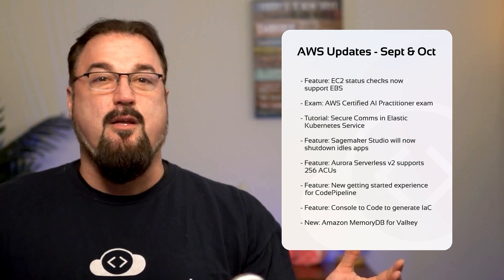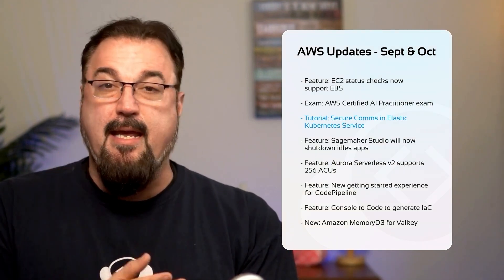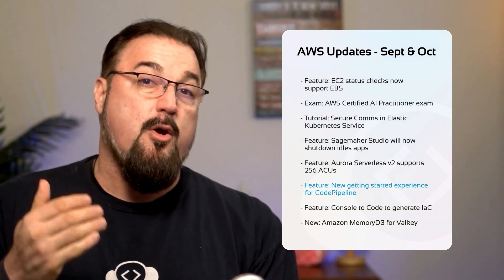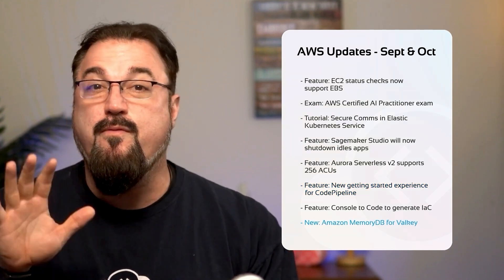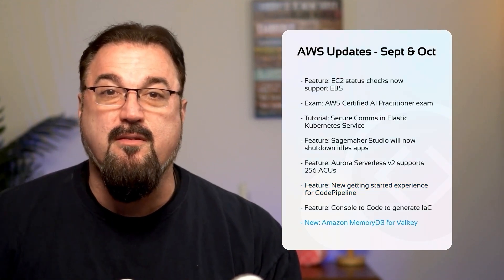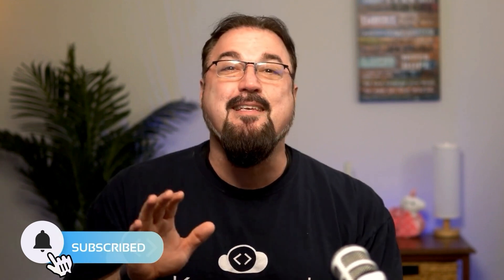But that's not all. AWS has also made big strides in securing EKS communications, they've upgraded the CodePipeline experience, and have a brand new flavor of MemoryDB service ready for you to discover. Are you ready to discover how these features can supercharge your cloud projects? Get yourself equipped with everything you need to stay ahead in the AWS ecosystem. Remember to hit subscribe and hit that notification bell so you never miss an update from Code Cloud. Let's jump right in.